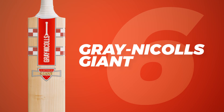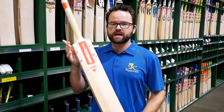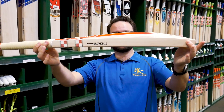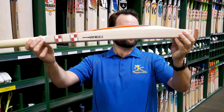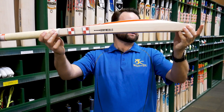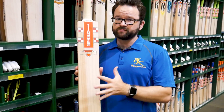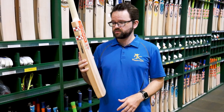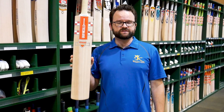In at number 6 is the Grey Nickels Giant. This is obviously designed for a particular type of player. As the name suggests, it's a giant bat — a big, massive lump of wood, generally over 3 pounds. They're only for that guy that likes to hit them big and doesn't like to run. Massive from shoulder all the way down to toe. But for the price, unbelievable performance. And for a bat that is heavy, they do pick up reasonably light. The Giant in at number 6.